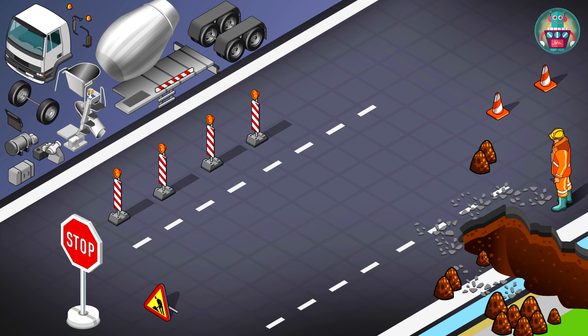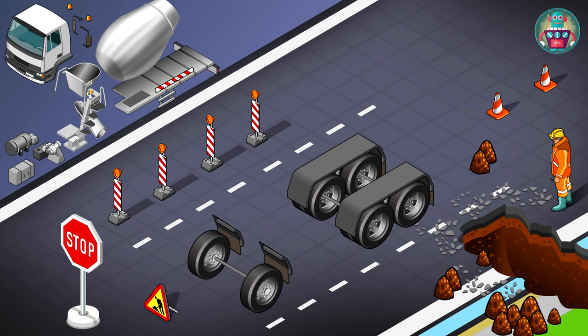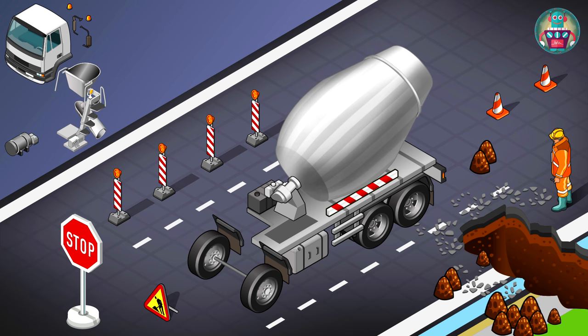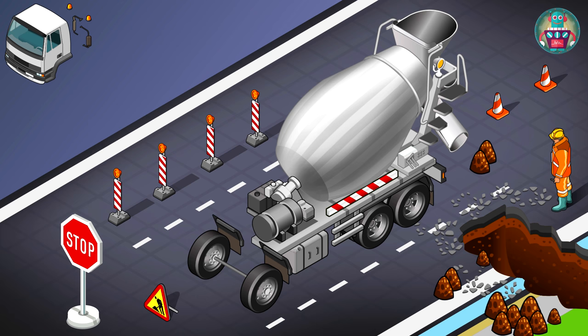So, this truck consists of front and back wheels, and then goes the platform. Under that you can see a big gasoline tank. A special drum rotation mechanism and drum are installed on the platform. Also there you can see the tank for water that's used to make the concrete mixture. Behind the drum, there is equipment to load and unload concrete.